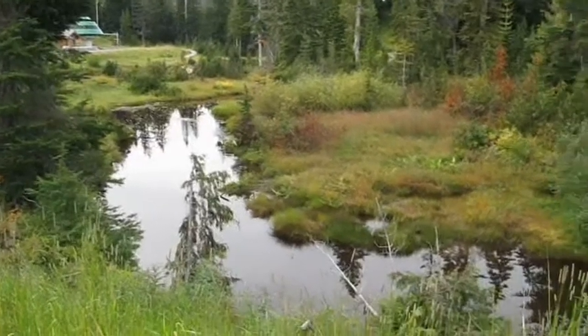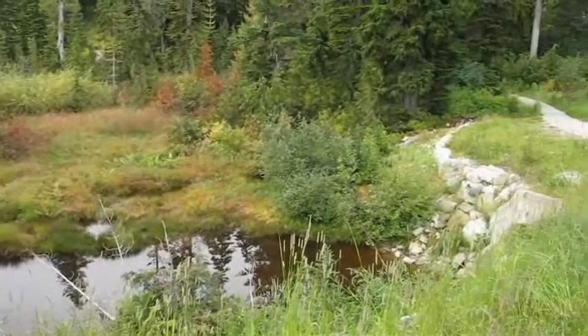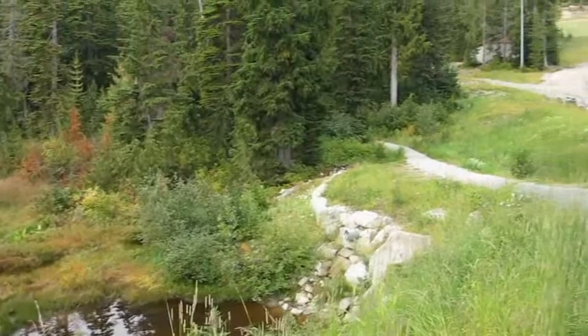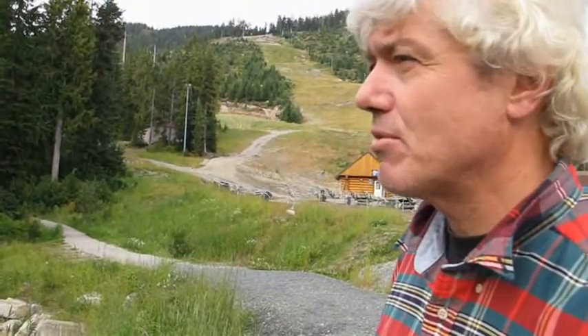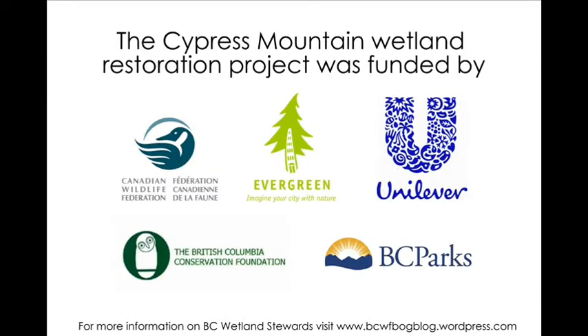We certainly hope to continue to do it. We feel so impressed with these wetlands up here — it's so beautiful and so close for all of us. All I do is drive up; it's not even a strenuous walk. Beautiful headwaters. Oh — ducky! Babies! What kind of duck was that?